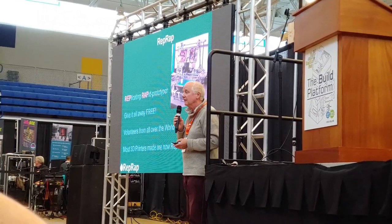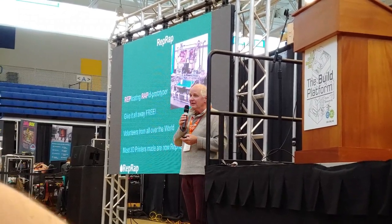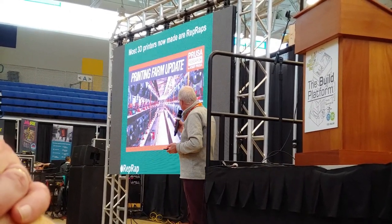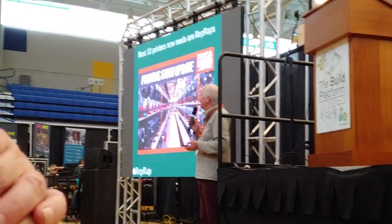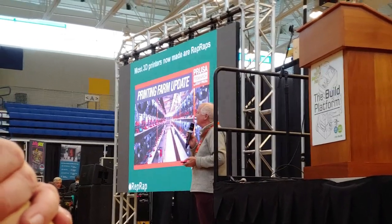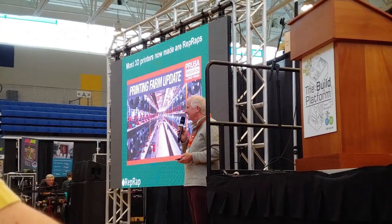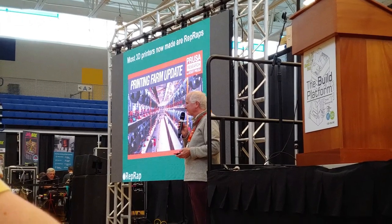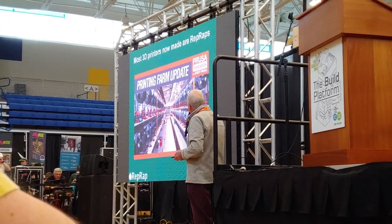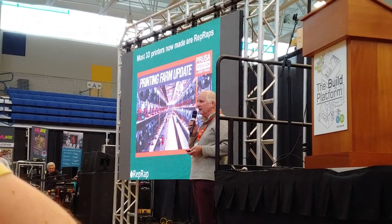Most 3D printers now that are made are RepRaps. Joe will be pleased — I can see him — by the next slide. Here's Joe's print farm. And I understand, Joe, that you're currently in the Guinness Book of Records for most 3D printers printing other 3D printers — 1,096 machines printing more 3D printers at the same time. And I think Joe's company ships more 3D printers than any other company in the world. They're not the most expensive 3D printers, which is a good thing, but they are the most numerous.